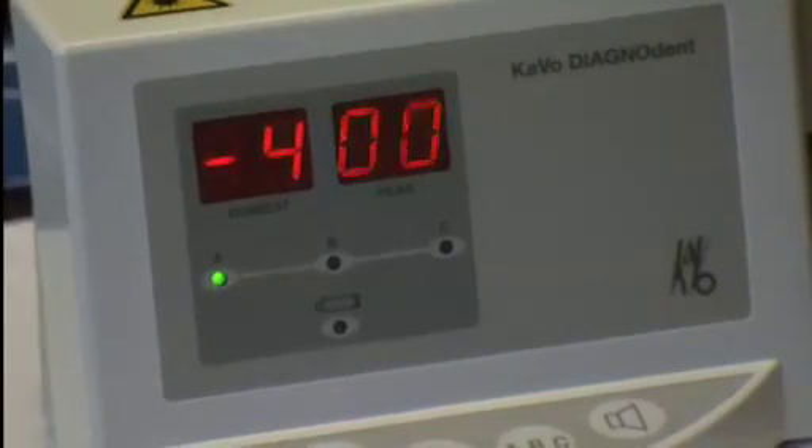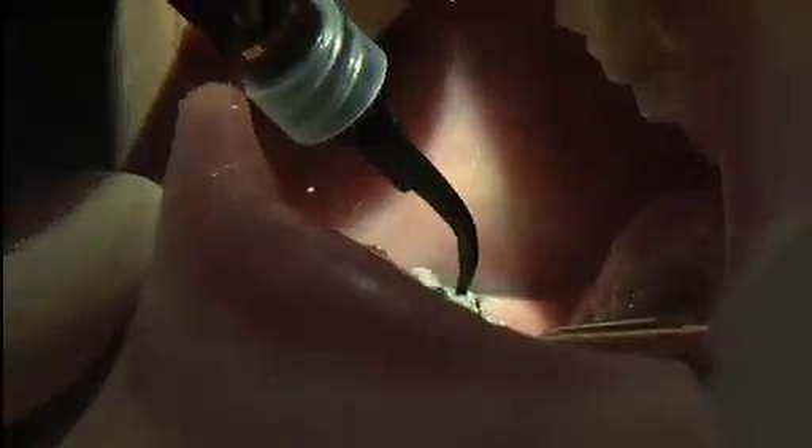Dr. Kinsley begins by using a drill to remove the decay. A digital reader indicates if he has dug deep enough. You can see the cavity right there where it's white. Next, Dr. Kinsley uses a special dye — a cavity stain — to make sure all the decay is gone.